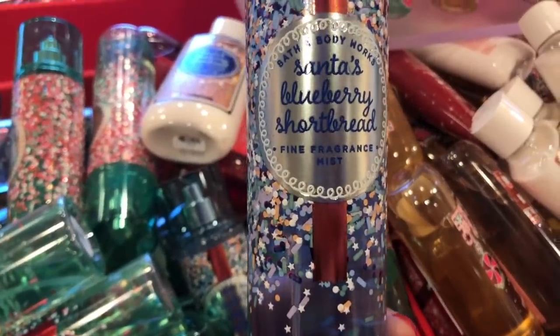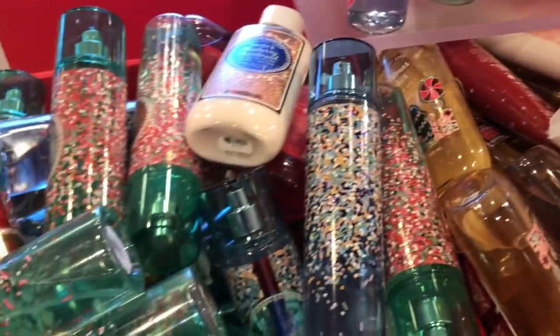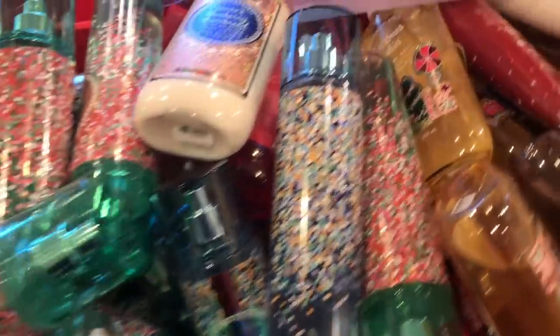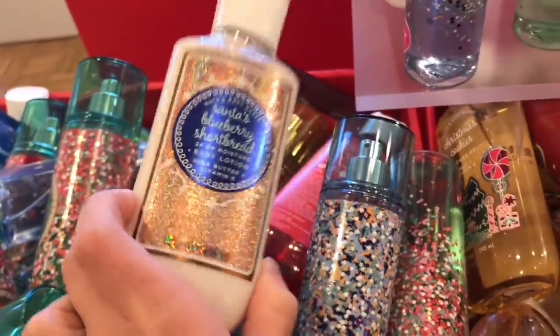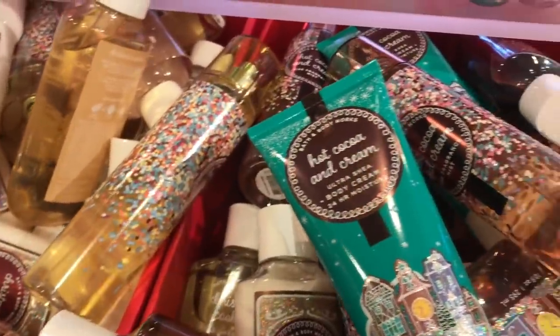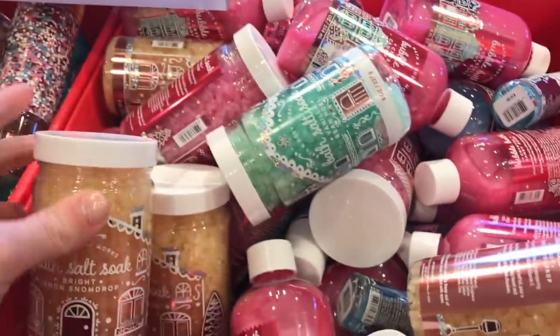We have the Santa's Blueberry Shortbread. My mom's going to be so upset because she got this for me and she probably paid full price for it. But they have Winter Candy Apple, and they also have the Santa's Blueberry Shortbread — I love this scent, it's so good. They have the Christmas Cookies, the Hot Cocoa and Cream, and then they have the Bath Salt. I think I'm going to pick these up — so it's the Bright Lemon Snowdrop.